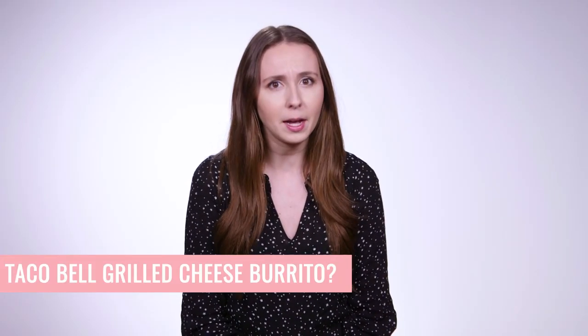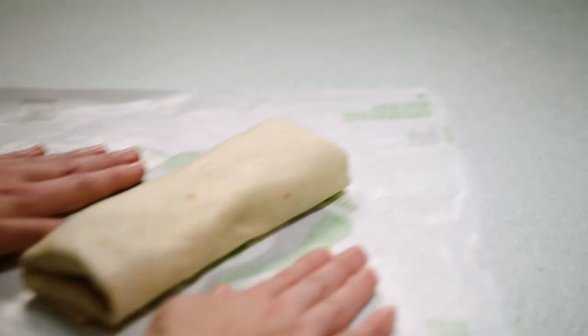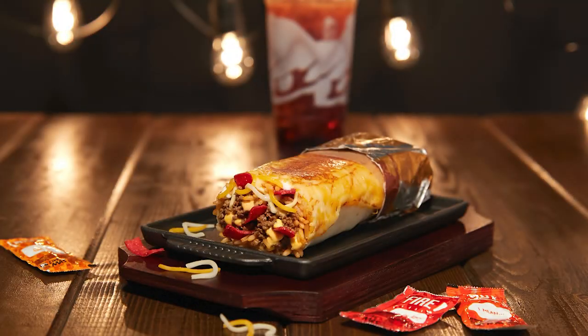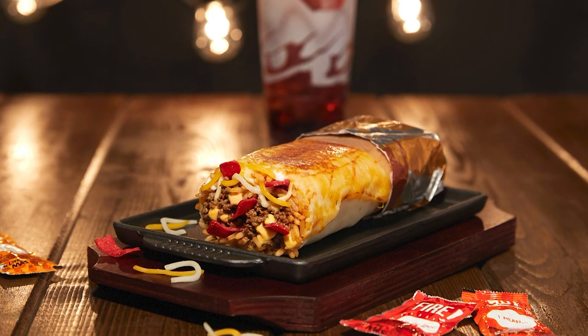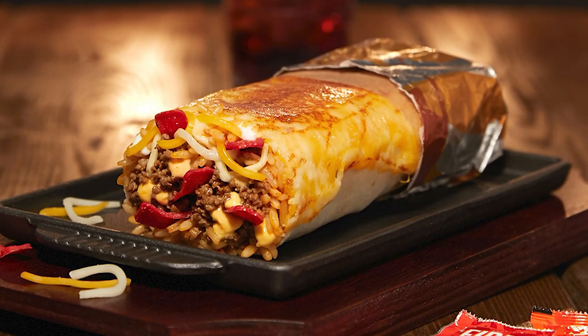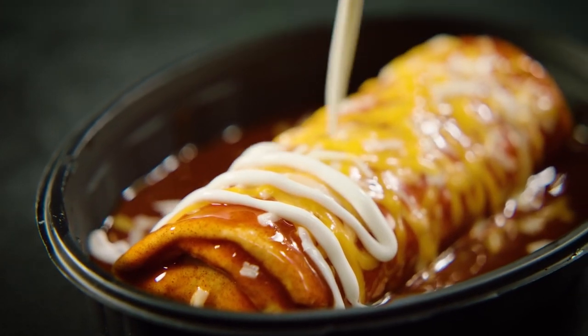Taco Bell reigns supreme when it comes to quirky food creations, and they're looking to potentially expand their menu to feature a grilled cheese burrito. How does that even work, you ask? Well, the burrito doesn't resemble a classic grilled cheese sandwich. It features a layer of melty three cheese blend on the outside of the tortilla, making for literal grilled cheese. It's then filled with more cheese on the inside, seasoned beef, rice, creamy chipotle sauce, crunchy tortilla strips, and sour cream.